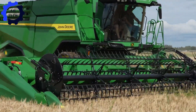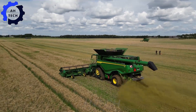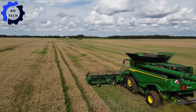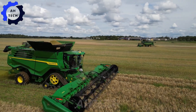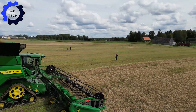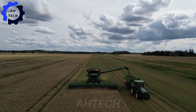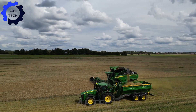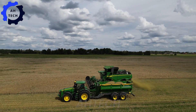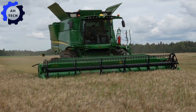Together, the John Deere X9 1100, S770, and T670i form the ultimate agricultural technology trio for harvesting barley. Proudly designed in Estonia, these powerful machines with up to 700 horsepower make harvesting a breeze. They combine advanced technology and precision to maximize efficiency and productivity, enhancing your harvesting experience and helping your barley grow stronger than ever.